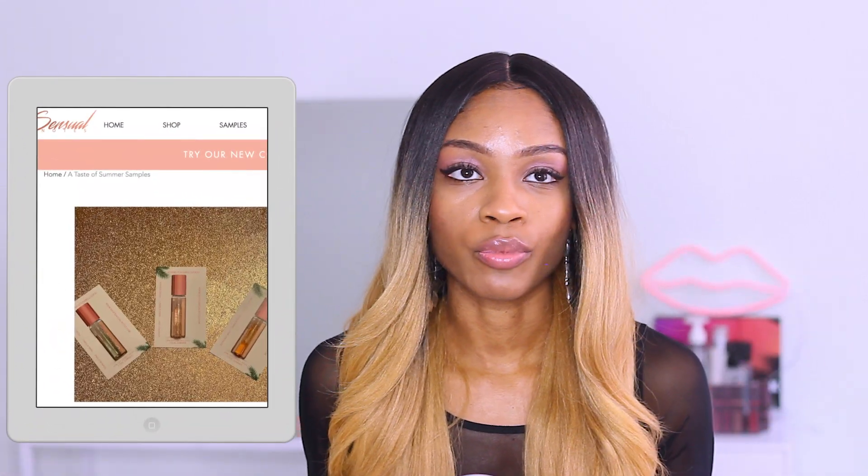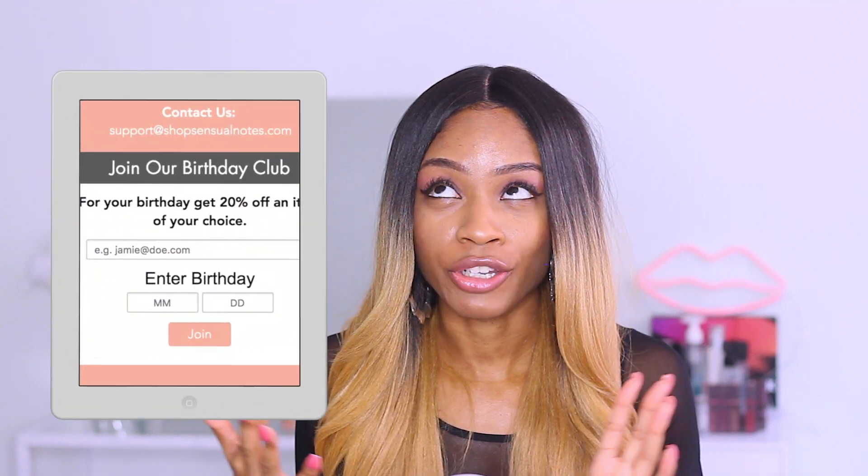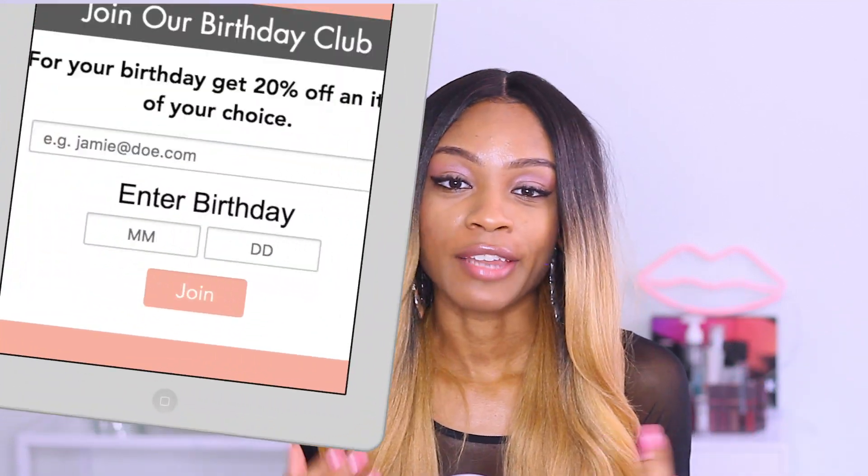The website is very easy to navigate. You have samples available as well as gift sets — three scents for $45, or add a teddy bear for $50. If it's your birthday, you can save 20% off by joining the Birthday Club. Simply put in your name, email, and birth date. You'll save 20% off any item of your choice. This is the perfect time to get a full-size bottle. I love any store that offers you rewards for spending money with them.